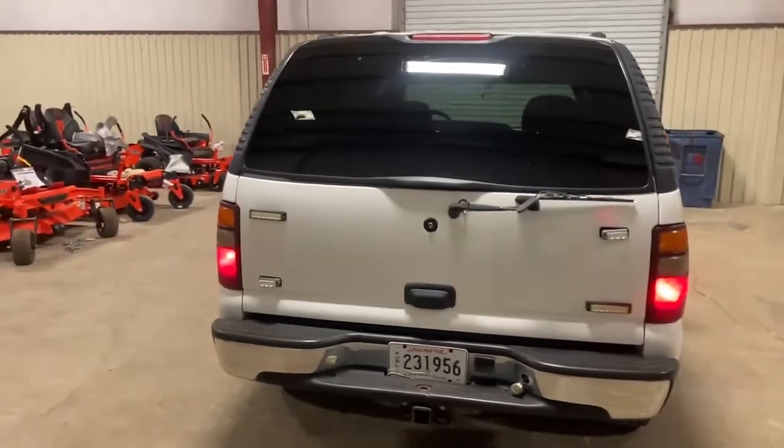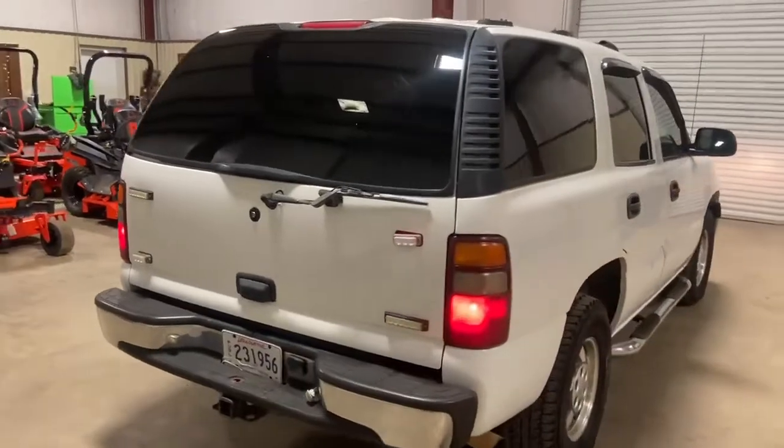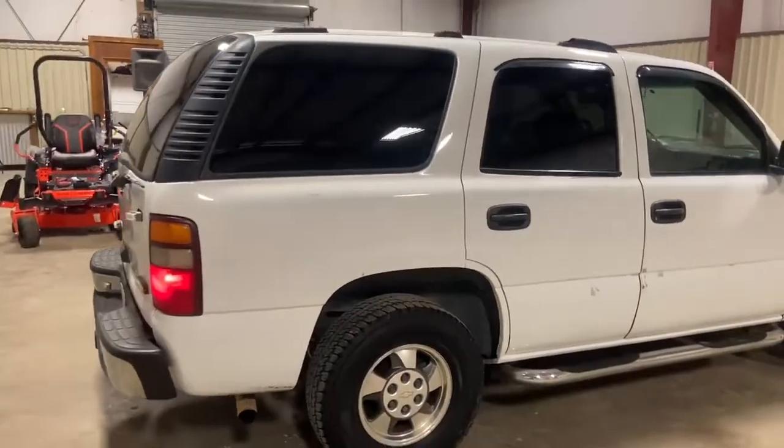Hey gentlemen, pick up on the back side of this 2001 Chevy Tahoe. It's got 171,000 miles. It does have cold AC in the front — air conditioning is cold in the front. Walking around the side, no major body damage to this rig. It's got a really good set of Firestone Destination tires on it.